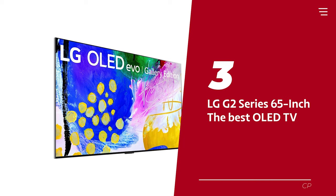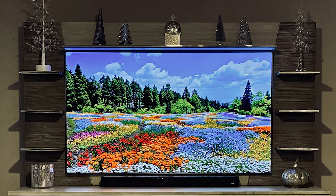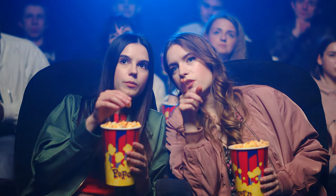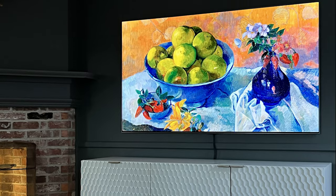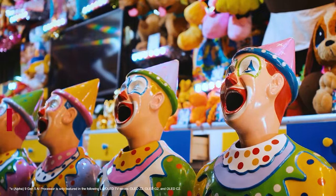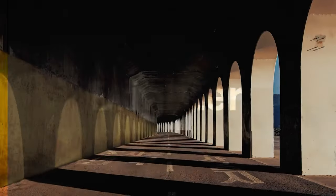Number 3: LG G2 Series 65-inch. The LG G2 OLED TV is the best OLED TV available if you're searching for the best of the best. Top-notch visuals with vibrant highlights and dynamic tone mapping will make you feel like you're in a movie theater, minus the sticky floors and overpriced snacks. Yes, it's a little more expensive than some other options, but you get what you pay for. It's like purchasing a designer handbag — only your living room will resemble a palace. With HDMI 2.1 and support for all the newest consoles, you'll be able to game like a pro without any lag or jerky graphics.